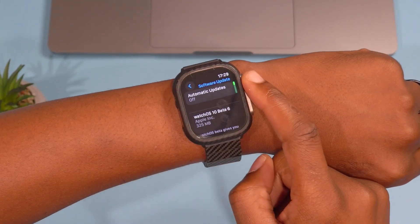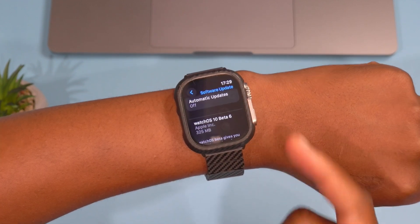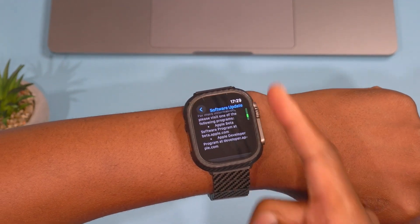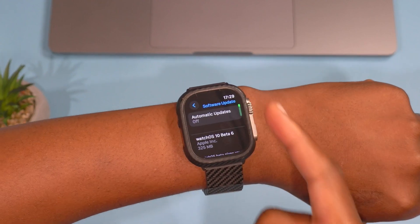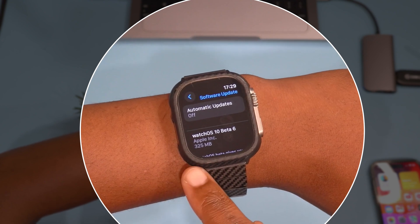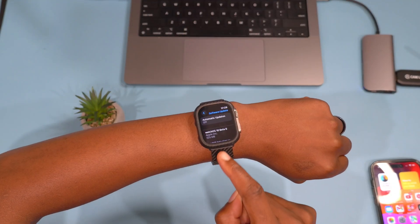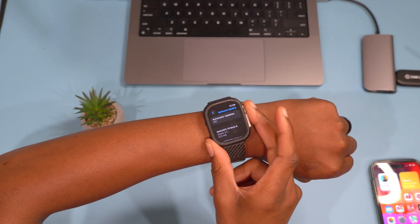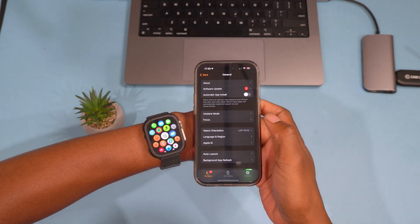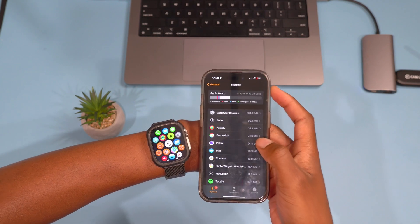This is watchOS 10 Developer Beta 6, which has just been released. The subsequent public beta has also just been released, so if you're on the developer or the public beta you can get an update regardless. For me here on my Apple Watch Ultra, the update size comes in at exactly 325 megabytes, and I was updating from watchOS 10 Beta 5.